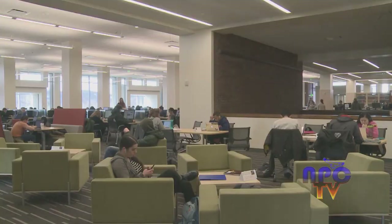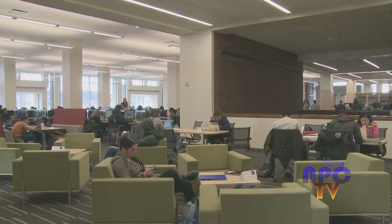After going under renovation during finals week of the fall 2015 semester, SUNY New Paltz opened the newly renovated Sojourner Truth Library to the public at the start of the spring 2016 semester. NPCTV's Victoria O'Connor filed the following report on the makeover.